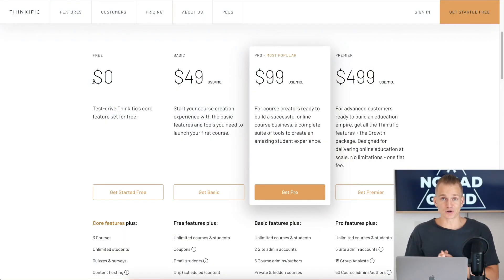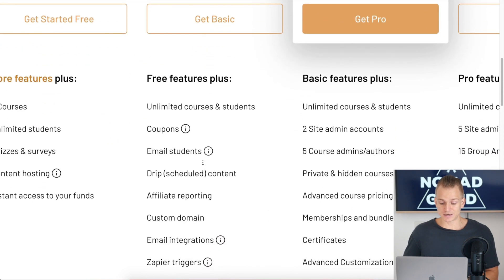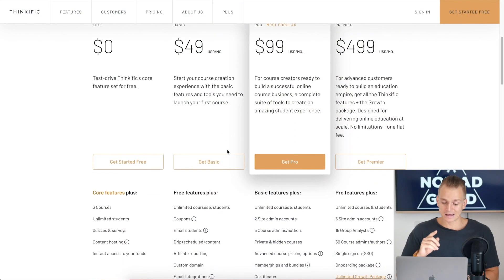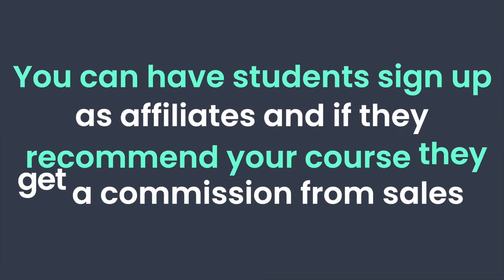The next important thing when it comes to basic plans: more or less, when you look at all these different features — coupons, emails, email integrations, custom domains — across all the different platforms, I would say these features are more or less the same. However, there is one major difference on Thinkific.